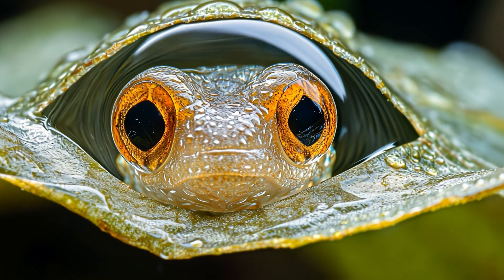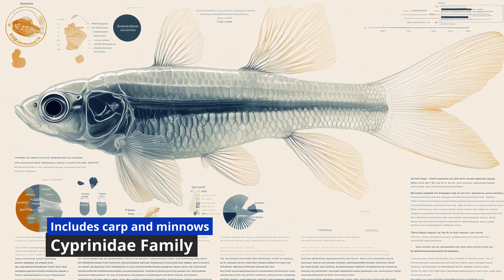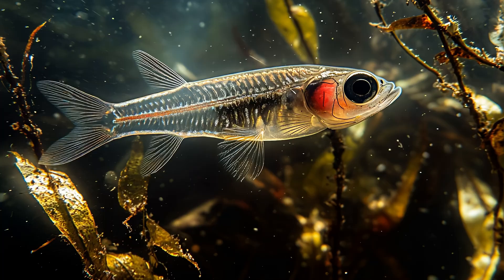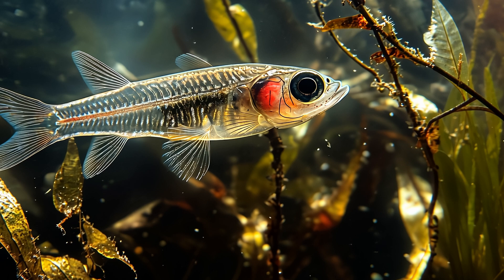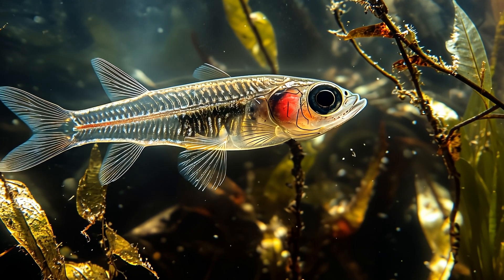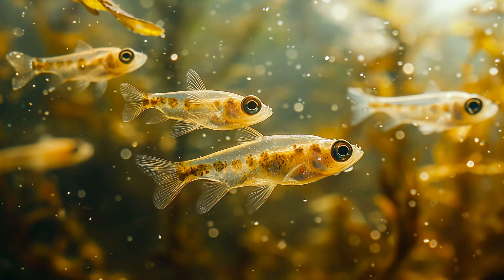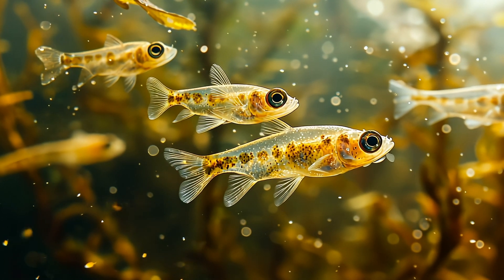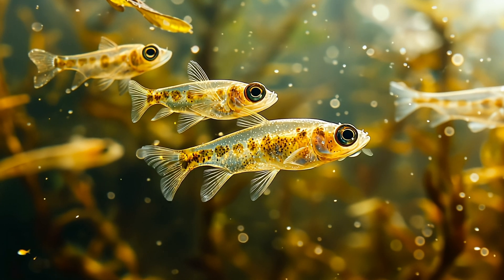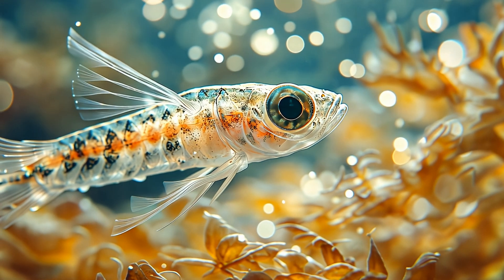Paedocypris are part of the Cyprinidae family, which also includes carp and minnows. Their ancestors were much larger, but as the saying goes, it's better to be small and survive than big and extinct. Paedocypris have an unusually fast reproductive cycle — in their tough swampy homes, they lay their eggs quickly, which hatch into tiny larvae almost immediately. Speed is key when survival is on the line. These tiny fish are also quite the acrobats, darting and maneuvering through thick vegetation with ease, avoiding predators that might see them as a snack. It's like they've mastered the art of hide and seek in their murky world.